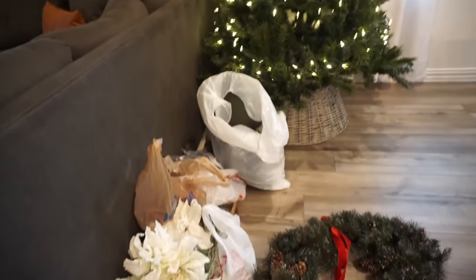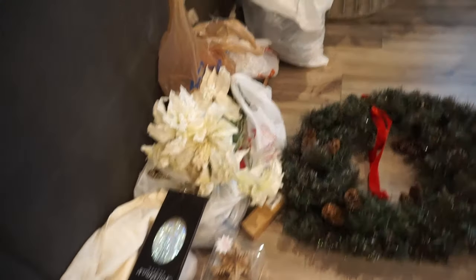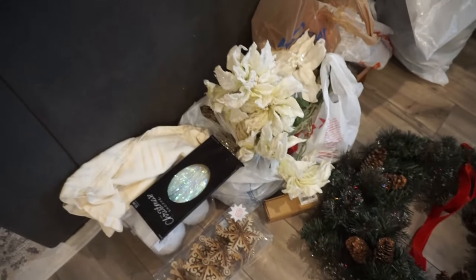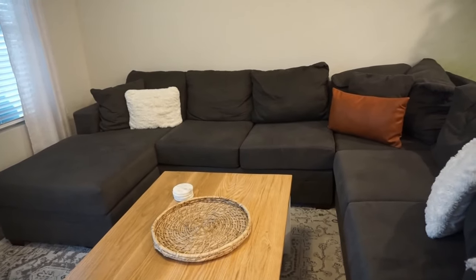Hello everybody, welcome back to my channel, or welcome in if you are new. My name is Dream and today we're gonna do our first Christmas clean and decorate with me for this season. I posted a haul of some new items that I picked up to add to our Christmas collection. There's a ton of stuff I pulled from my Christmas totes — some pillows from last year — and we're gonna decorate this area and then do the mantle, so let's get started.